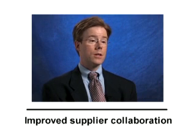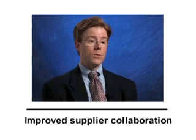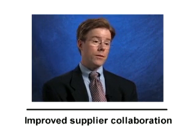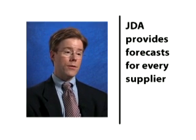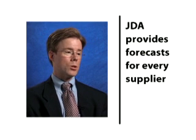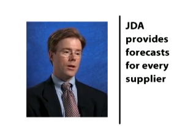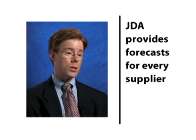Our suppliers have seen a lot of benefits from our collaboration as well. We're able to work with them in a way that we've never worked with them before and give them information like we've never had before. With the GDA application, even for those smaller vendors, we can give them a tremendous amount of information because the GDA application is able to produce sales forecasts and vendor purchase forecasts for every single vendor every single week. We can put those out on the web portal so that vendors can self-service themselves and get the information when they need it.